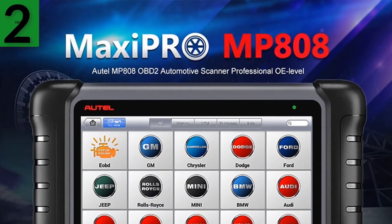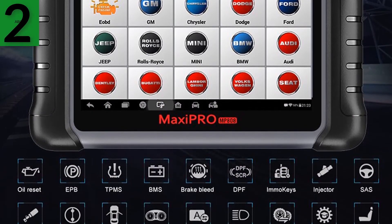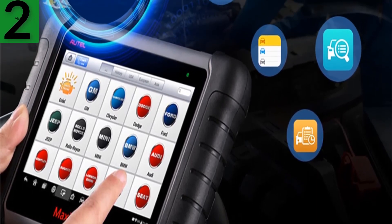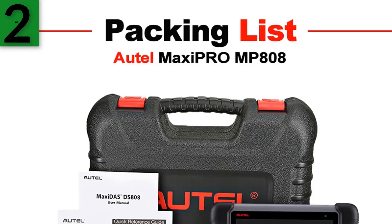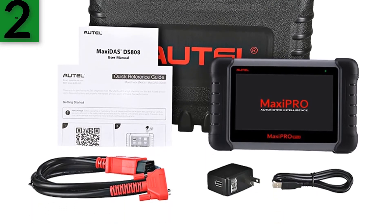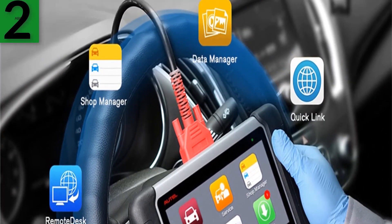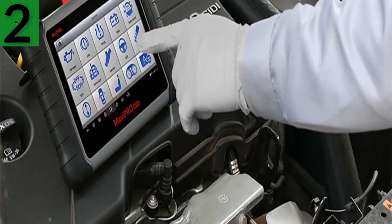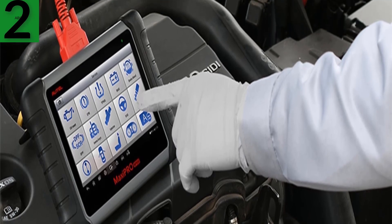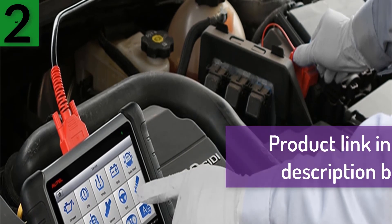Number two: brand name Autel. No need to buy other auto scanners in the next 10 years if you have Autel. Service directly from the Autel official store — the only official Autel store on AliExpress. All products shipped from overseas warehouse are duty-free for US, Brazil, and Europe. Seller pays tax. The lowest price on all of AliExpress. Autel MaxiPRO MP808 diagnostic tool, OBD2 professional OE-level diagnostics tool, key coding, compared to Autel AP200, MK808, MK808TS. For more information, product link in the description box.